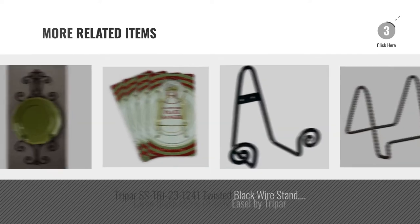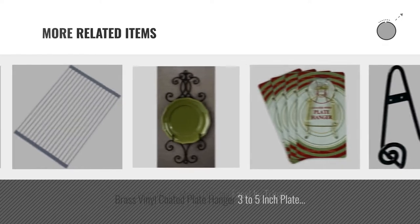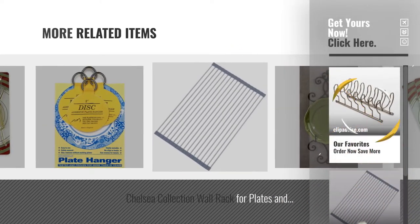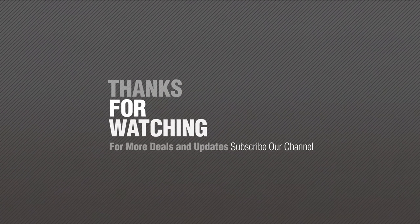For more great related products, full details and online deals, just click this circle. For more information, visit our channel. Visit our website at www.baginluke.com.